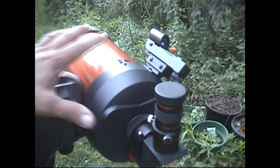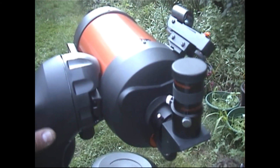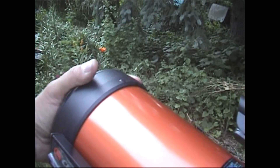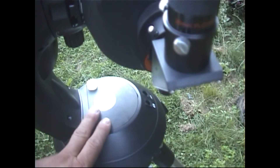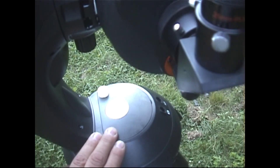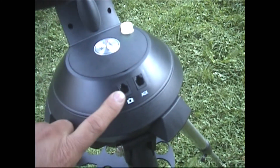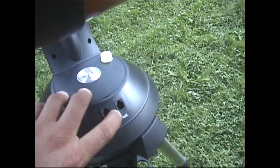You get your basic telescope, your arm assembly where you mount the telescope, the lens cover that goes on the face of the telescope, and the battery compartment down here where you store your batteries. The NexStar series has two outputs: one camera output and one auxiliary output.